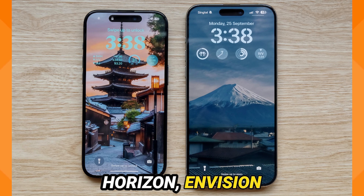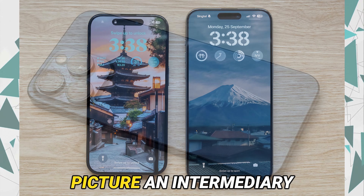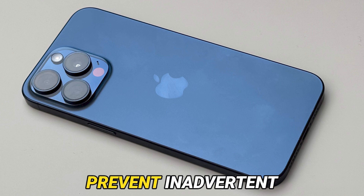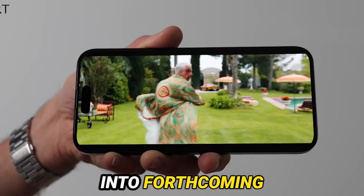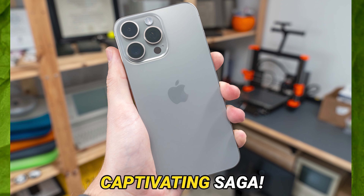Peering into the horizon, envision a future enriched with groundbreaking innovations for iPhone cameras. Picture an intermediary lens option designed to mitigate distortions and prevent inadvertent finger intrusion — an evolution poised to redefine user interactions. Could these innovations find their way into forthcoming iPhone iterations? Only time holds the answer to this captivating saga.